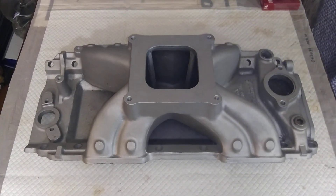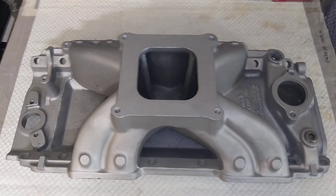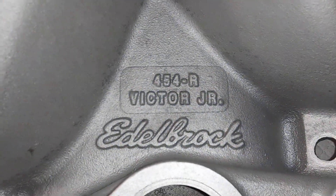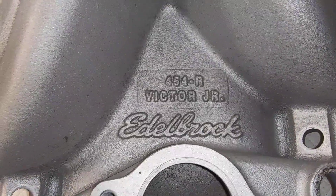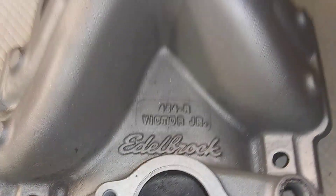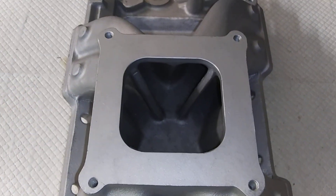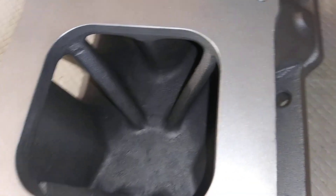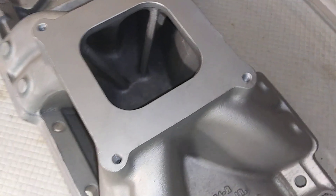This here is a Victor Jr. for a big block Chevy 454 — the Victor Jr. by Edelbrock. It's a good intake, 4150 flange, relatively clean casting.